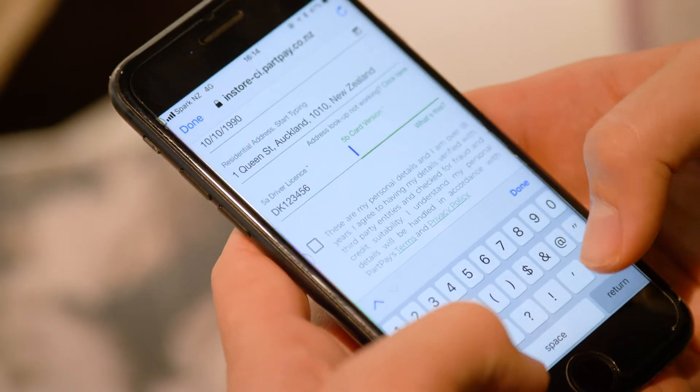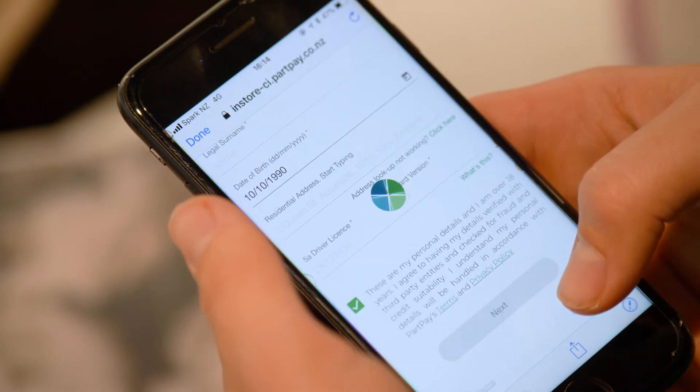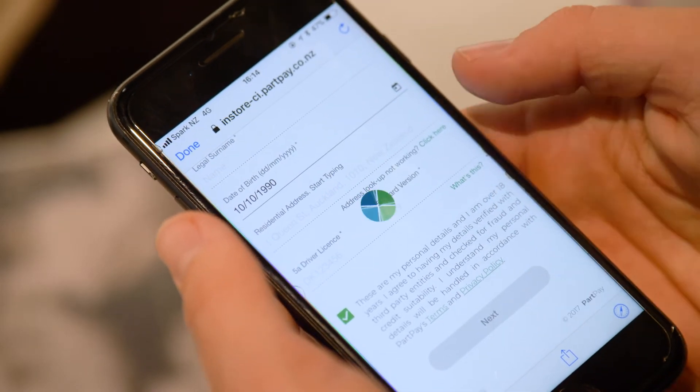It includes a real-time identification process and credit check, so your customers will need a New Zealand driver's license as well as a valid debit or credit card.